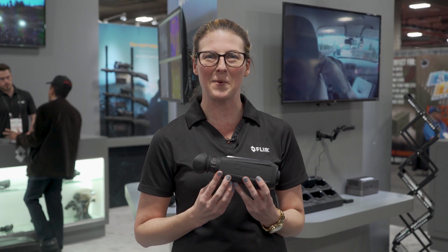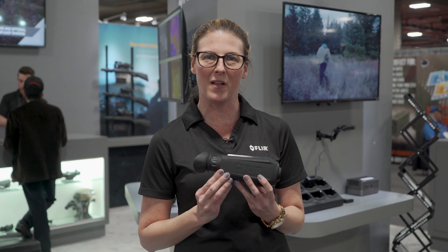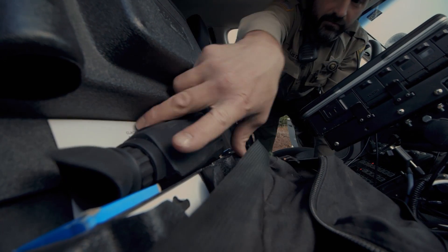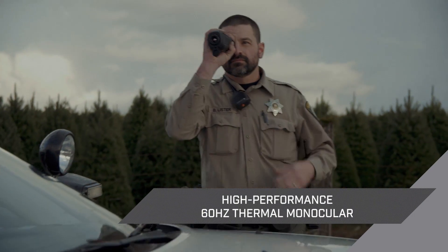Hi, I'm Shannon with FLIR Systems and we're at SHOT Show 2019, day three. Earlier this week we launched the new FLIR Scion Professional Thermal Monocular. This monocular is geared for law enforcement professionals and public safety servants alike.